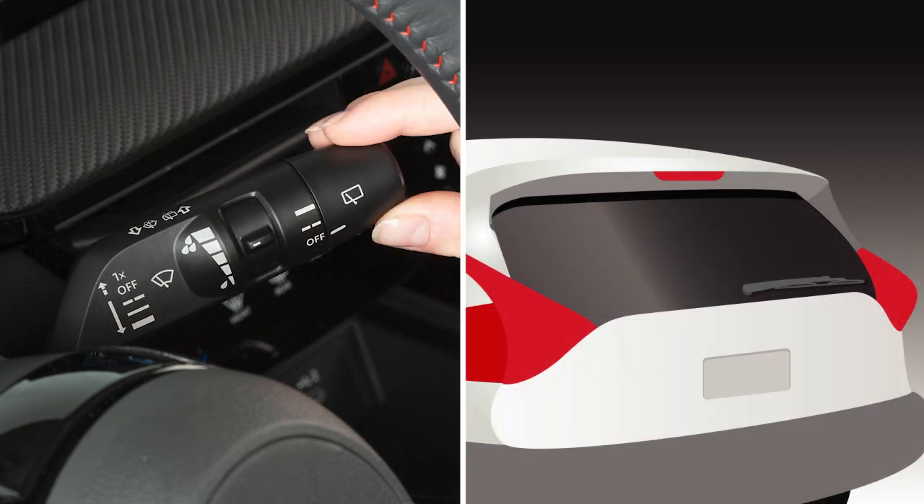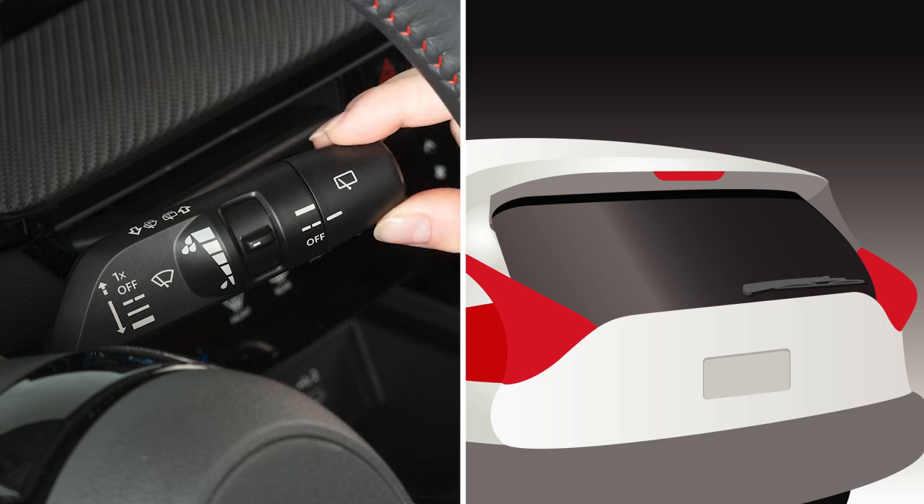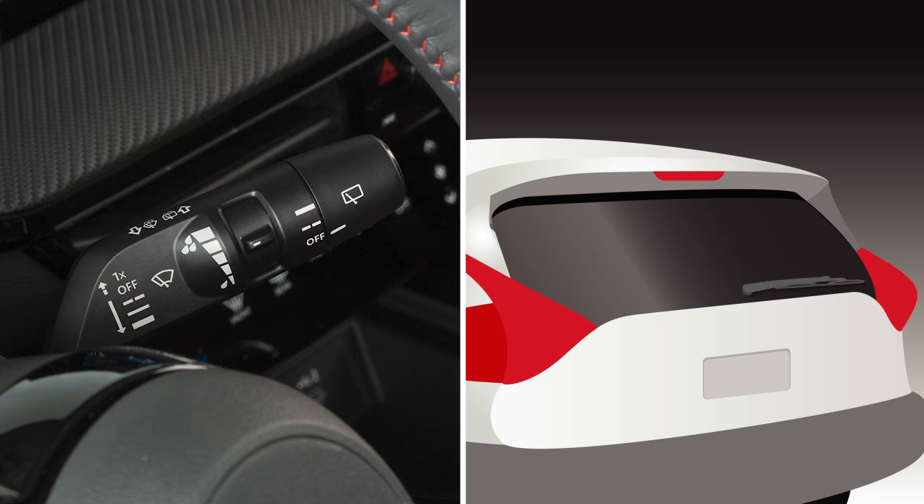Washer fluid will spray and the wipers will automatically sweep several times. To operate your rear windshield wiper at a preset intermittent speed, turn the knob on the end of the lever to intermittent. For continuous operation, turn this knob to on.